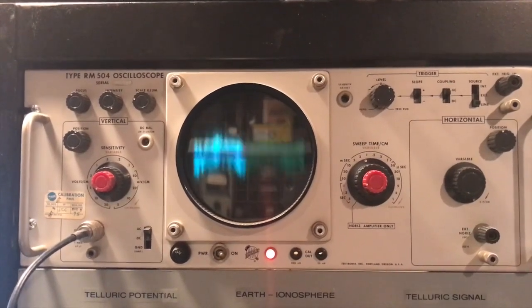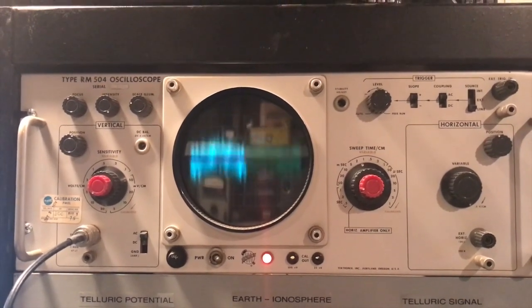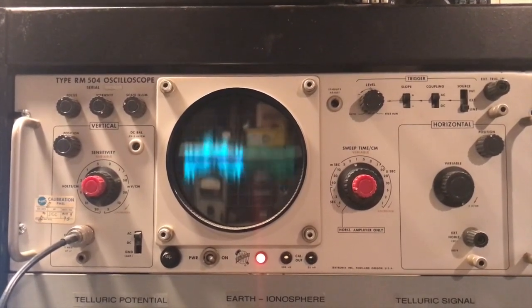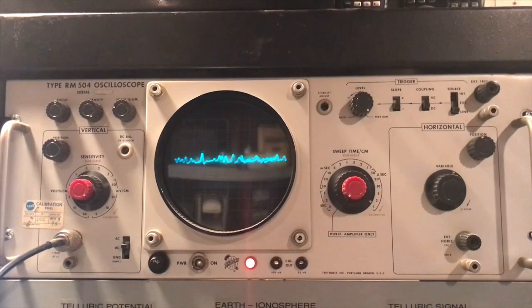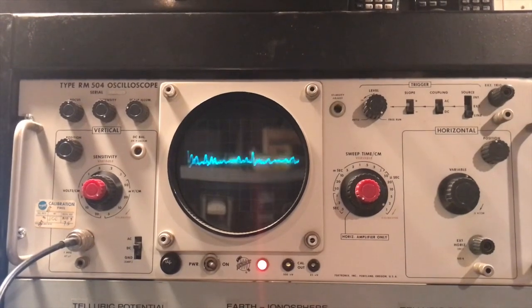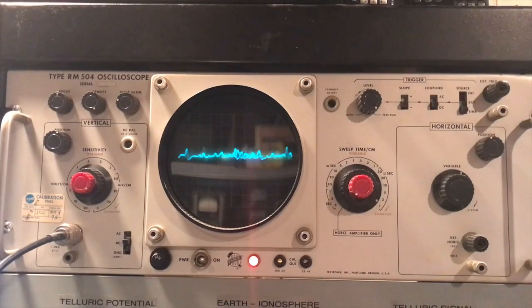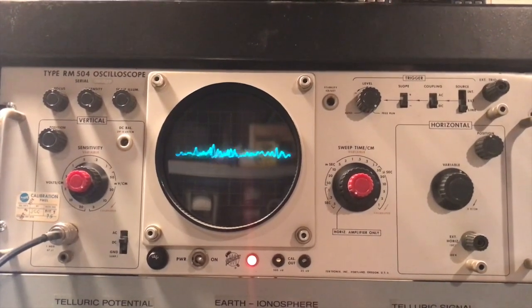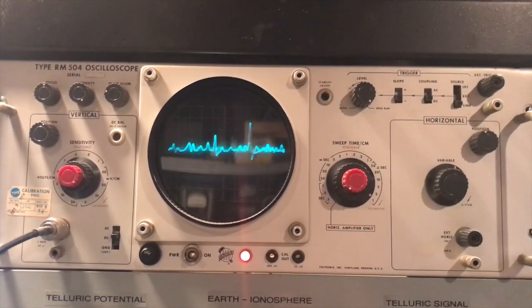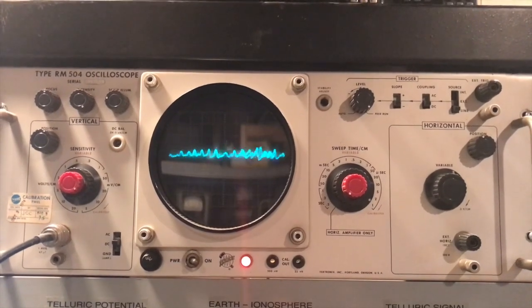With the oscilloscope in this position, we are picking up the telluric potential, showing a distorted sine wave filled with harmonics and man-made interference. To better visualize the telluric signal in an unfiltered mode, here is the audio output taken off the Sierra selective voltmeter with the telluric leads connected to it. Notice the occasional high amplitude impulses, or transients, which appear and vanish readily — these are in fact the telluric impulses we are after.